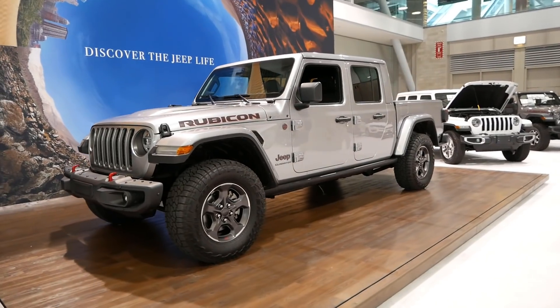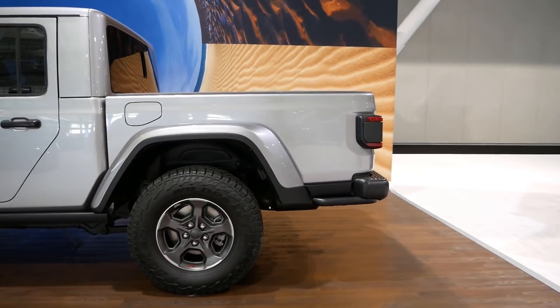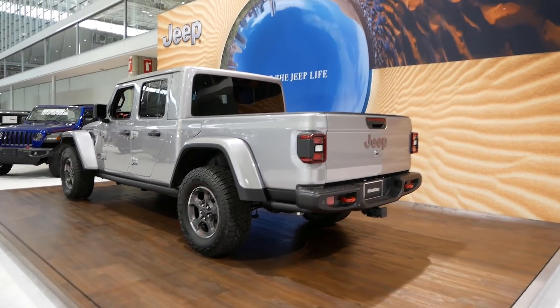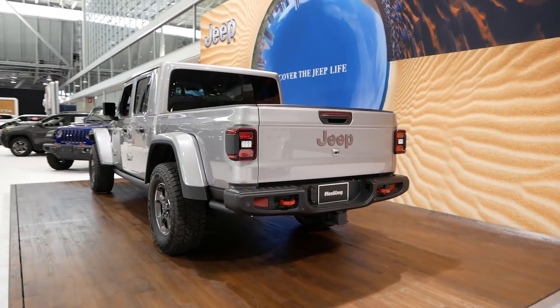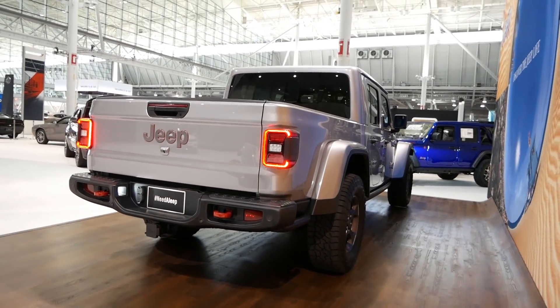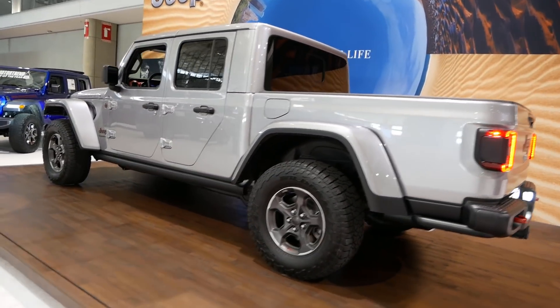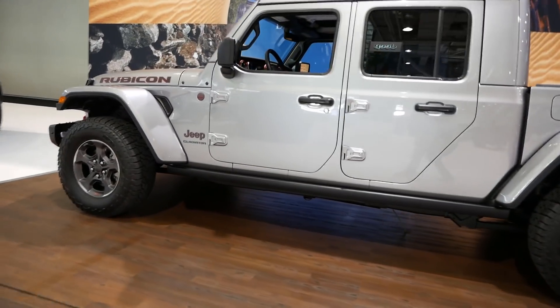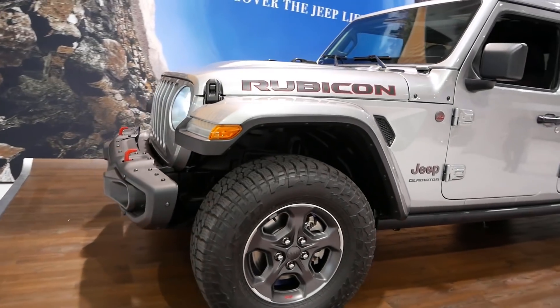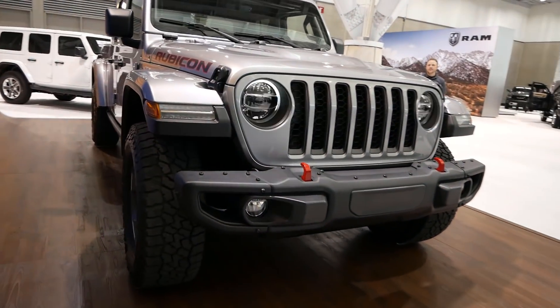We've got the all new Jeep Gladiator Rubicon. This is actually going to be the king of the midsize pickup truck segment when it comes to towing capacity — 7,600 pounds. A lot of people are waiting for this to arrive; it should arrive in springtime. I want to spend a lot of time with it and do a review. I think this is going to be a very hot seller, especially for Jeep enthusiasts, because from what I understand talking to Jeep owners, they have waited a very long time for a pickup truck. Unfortunately it's locked so I can't check it out, but I'd rather wait until one arrives at a dealership.